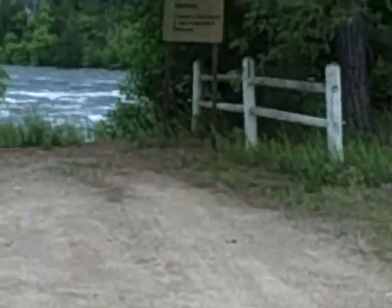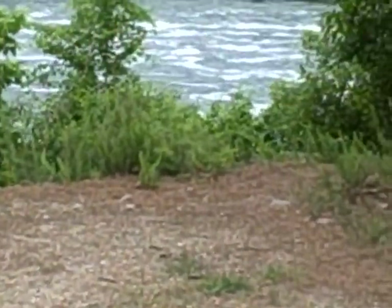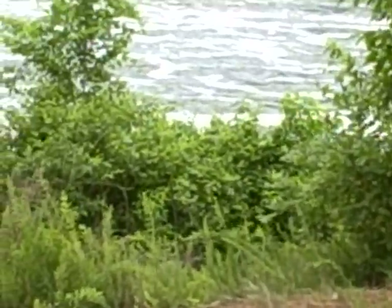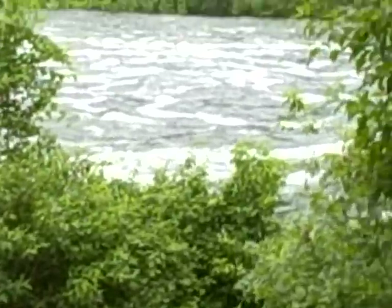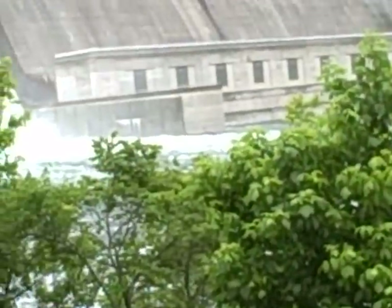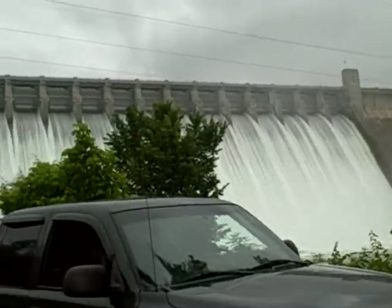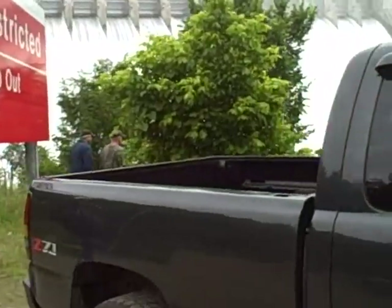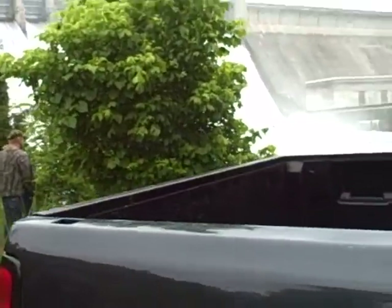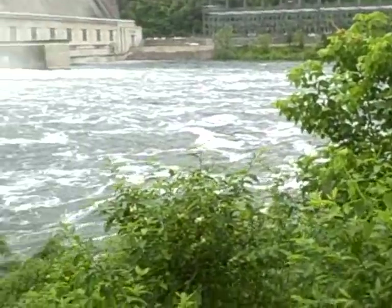Alright, we've got eight generators and we have 17 floodgates that are wide open — well, not wide open — pushing out more water than Bullshull's Dam ever has. I believe it's at 58,000 cubic feet a second. And as you can tell, it's very loud. The lake is at 697.